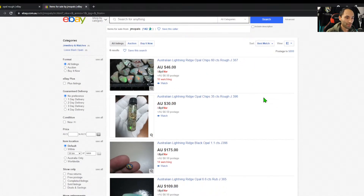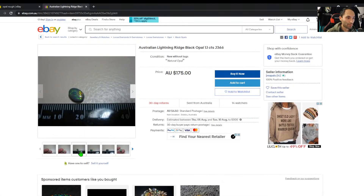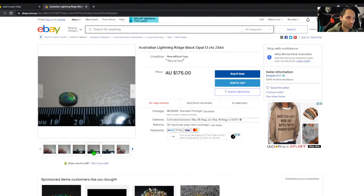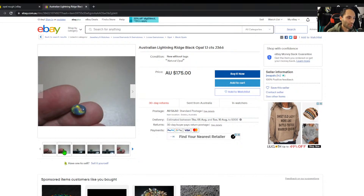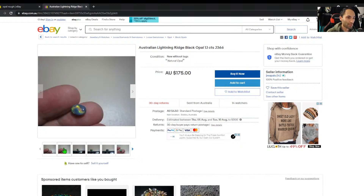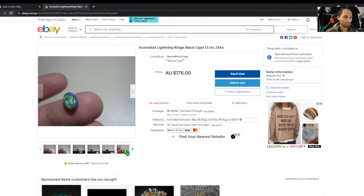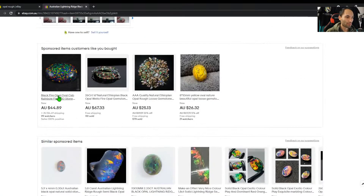They've got some cut stones as well — let's have a look. Yeah, not badly shaped. Looks pretty good — a Lightning Ridge one carat stone. It's only about $150 per carat, which is probably quite reasonable.